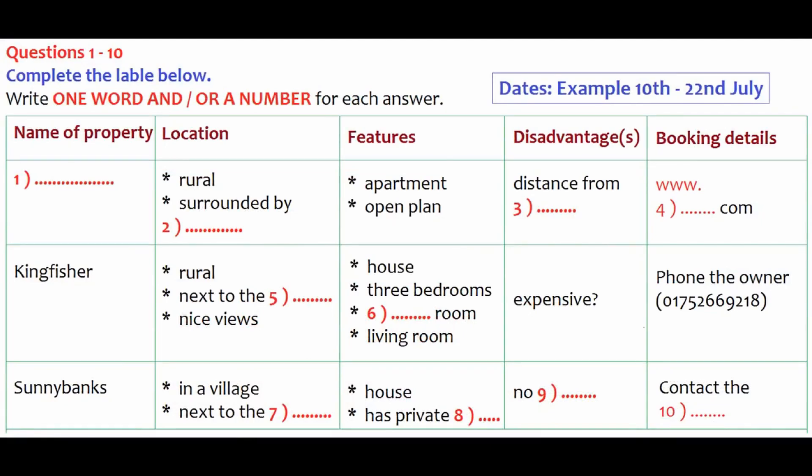The test is in four parts: part one, part two, part three, and part four. Now look at part one. You will hear a man called Ken talking on the phone to a friend called Liz about holiday accommodation.